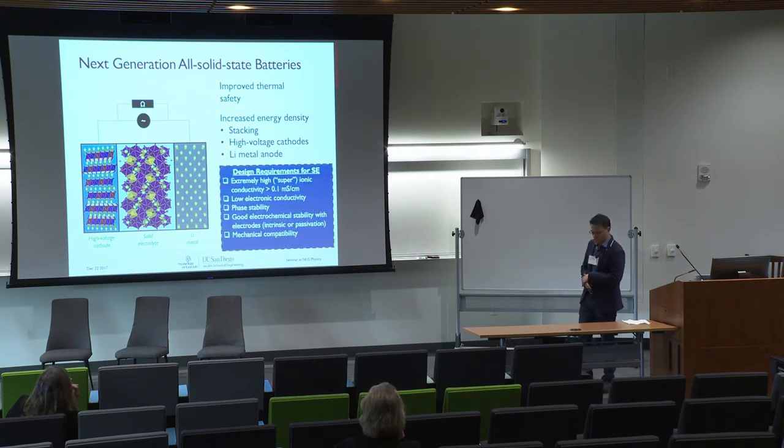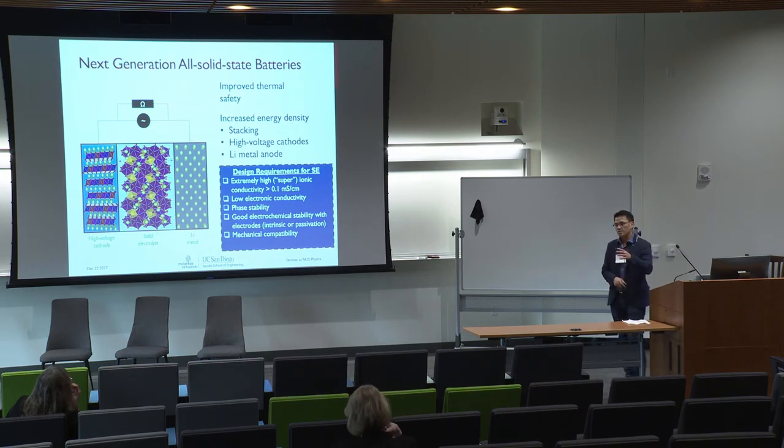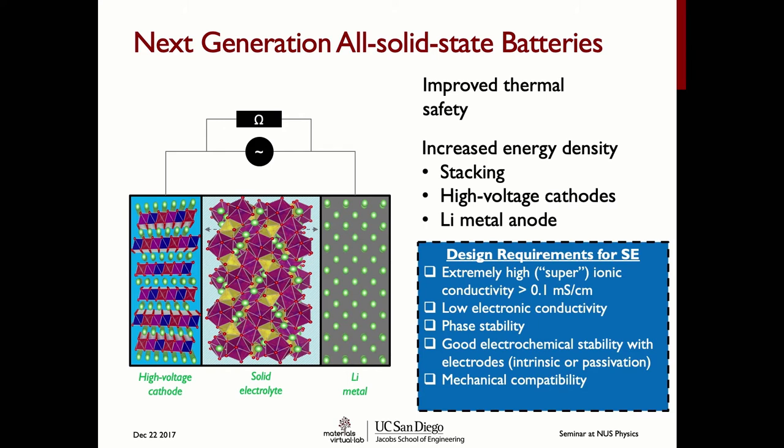The thing that makes all of this work is the solid electrolyte in the middle, and the design requirements for it are very stringent. Because it has to move lithium ions back and forth, it needs very high lithium ionic conductivity — what the literature calls superionic conductivity — at least 0.1 mS/cm. As an electrolyte it needs low electronic conductivity, must be stable, and must have good electrochemical stability at both interfaces. Unlike a liquid, mechanical compatibility is also a key consideration.